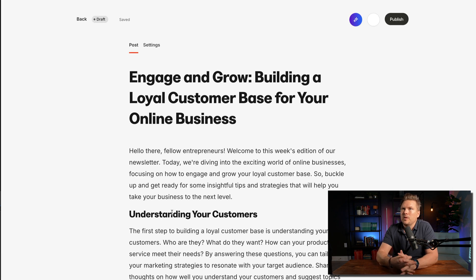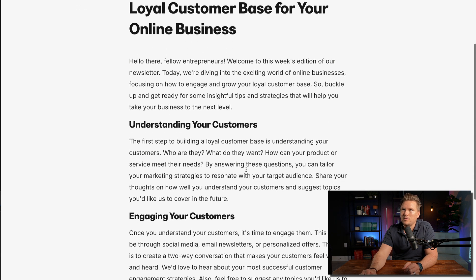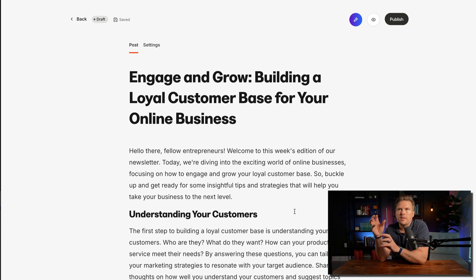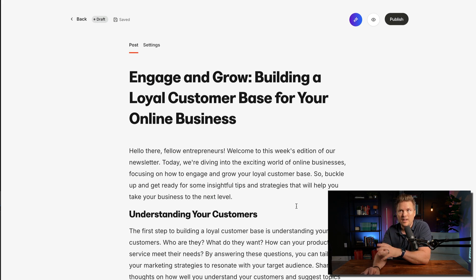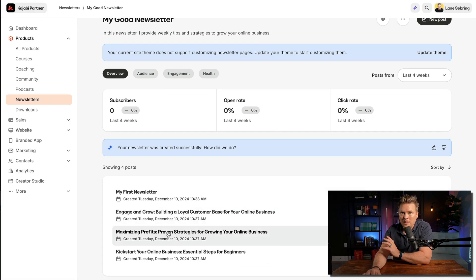Let's click on one of these AI-generated posts and see what they came up with. 'Engage and Grow: Build a Loyal Customer Base for Your Online Business. Hello there, fellow entrepreneurs, welcome to this week's edition of our newsletter.' It covers understanding your customers, engaging your customers, and growing your customer base. What Kajabi is doing here — and I really like this — is helping you go from staring at a blinking cursor on a blank page to looking at a body of work and becoming an editor. They're using AI to give you something to bounce off of.